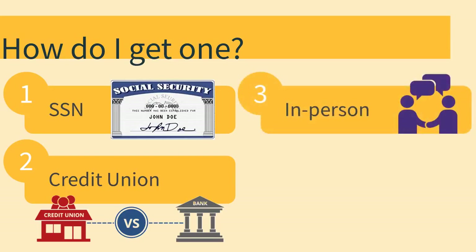Tip number three: apply for a credit card in person instead of online, because it's harder to reject a friendly human. Call the bank the day before to ask about what supporting documents you will need to bring with you.